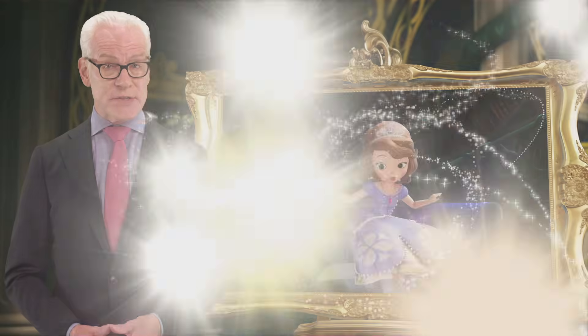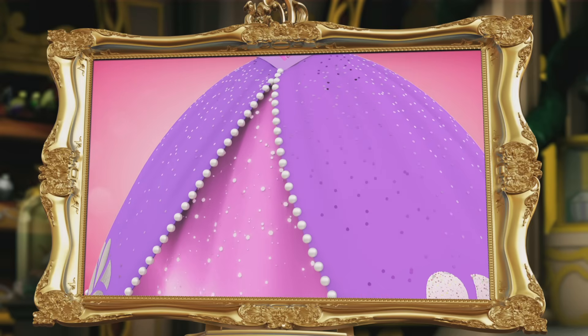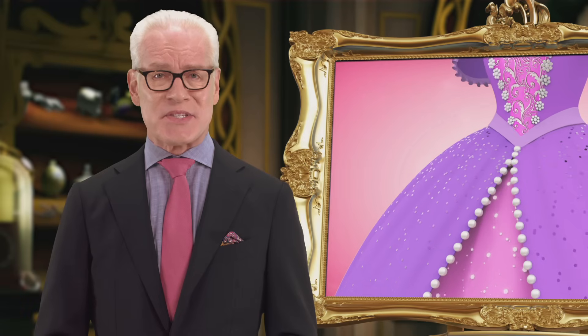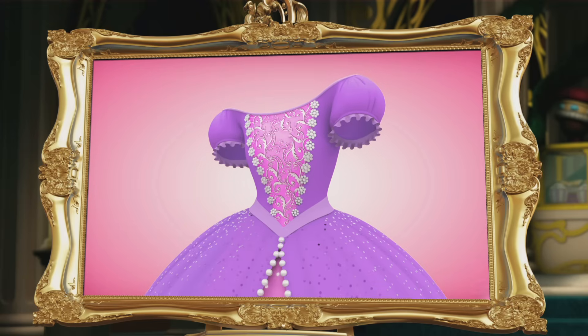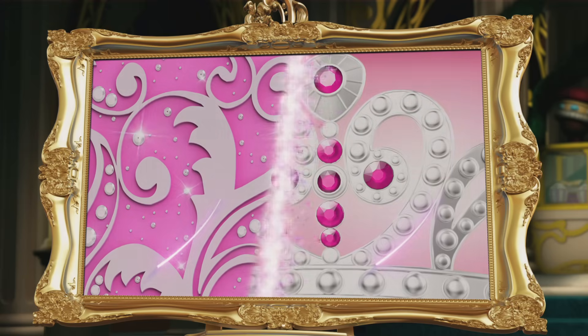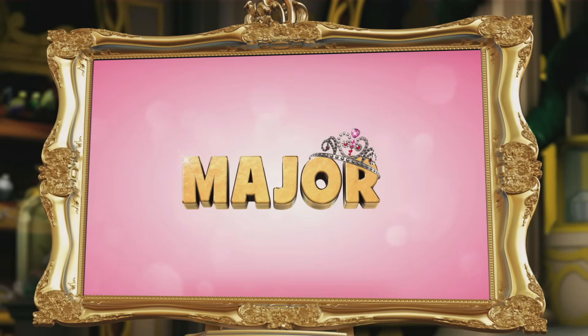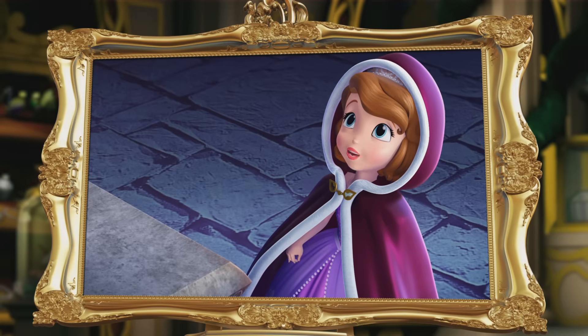Have you seen Sophia's new look? I just love the way the pink plays off the violet. It's stunning. Absolutely stunning. And this bodice — did you know that the design is inspired by the movement in Sophia's tiara? Now that's what I like to call major wow factor. Wow.